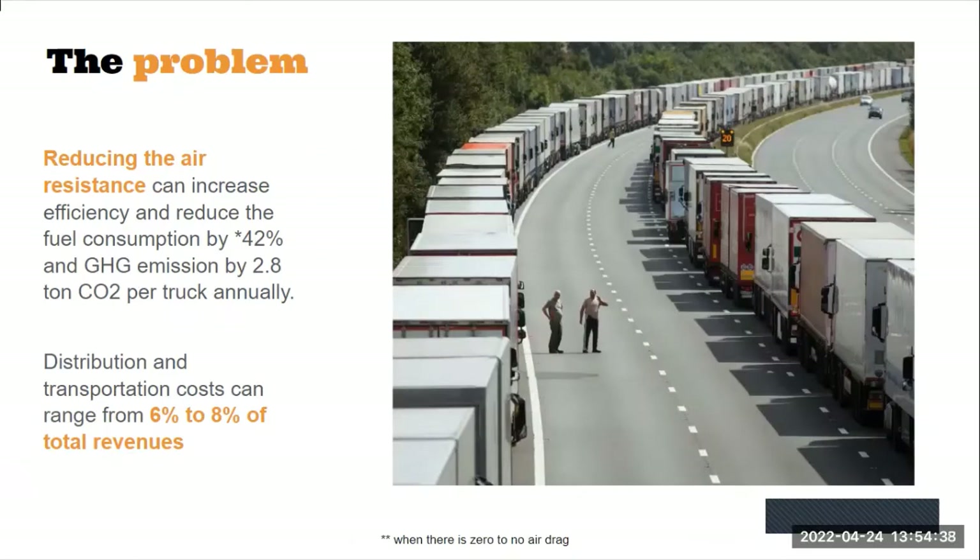This air resistance is a huge problem in terms of the efficiency of trucks. We think that by reducing this air resistance, we could increase the efficiency of fuel consumption by 42 percent and reduce greenhouse gas emissions by 2.8 tons of carbon dioxide per truck annually.